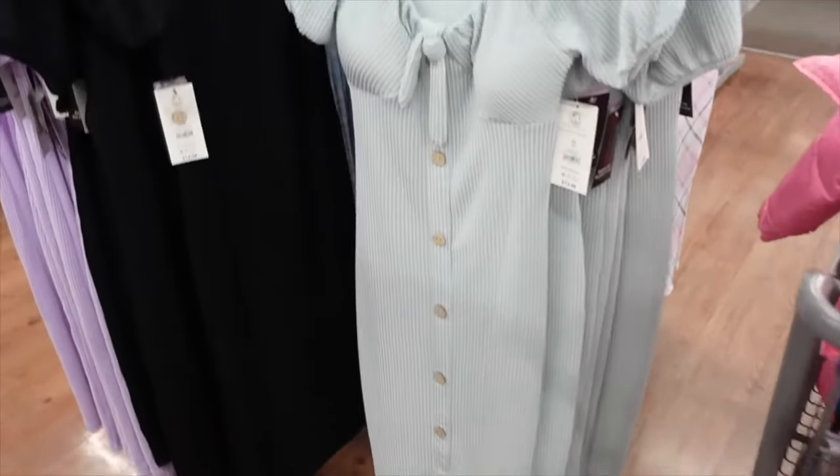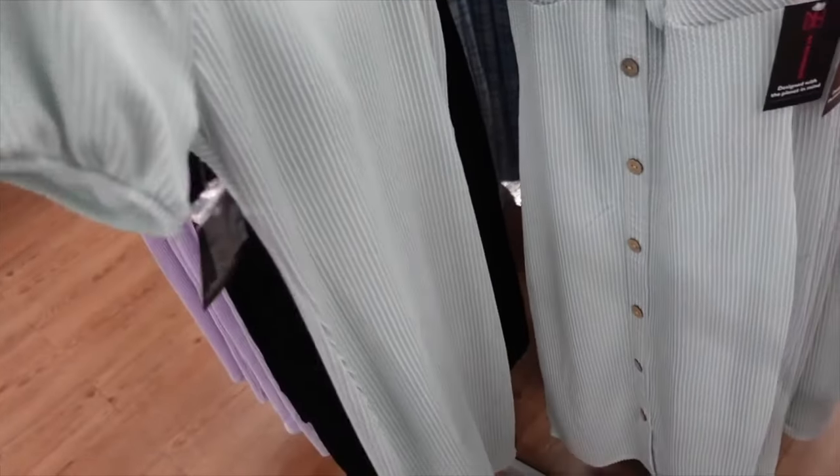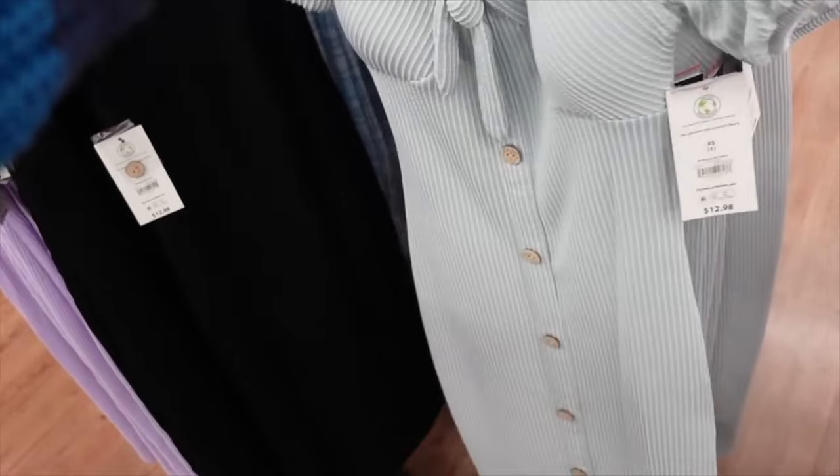No Boundaries brick dresses have a scoop neckline, high detail balloon sleeve, faux buttons all the way down, midi length, and the same fit through the back. On sale for $10.14.